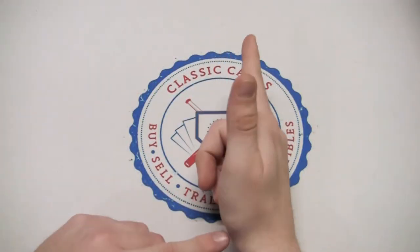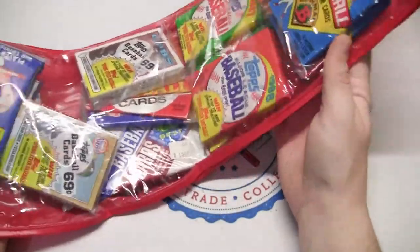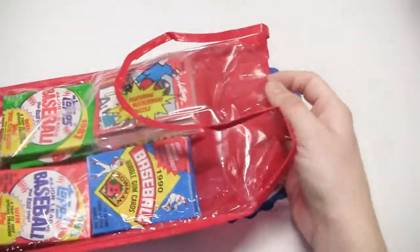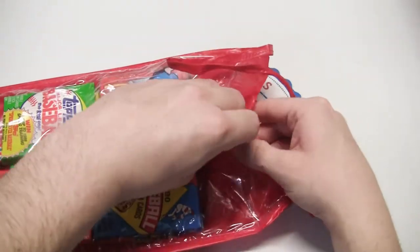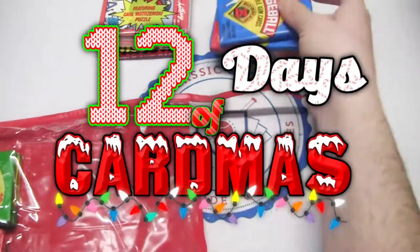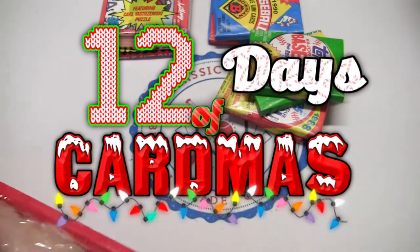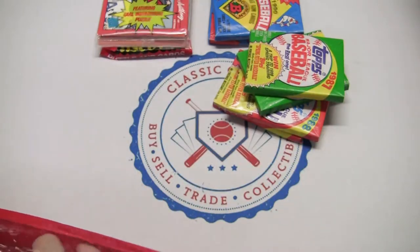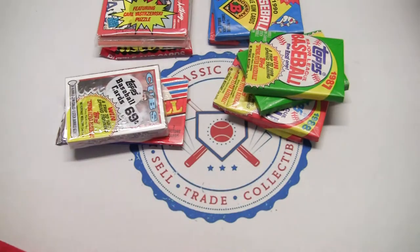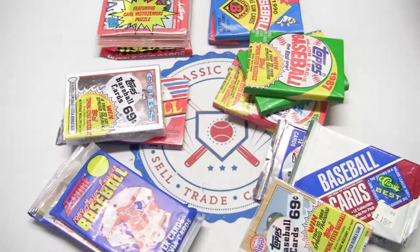What's going on everyone, this is Eric with Classic Cards again on our holiday Day 11 extravaganza series with our Christmas card holiday stocking packs. This is our third video — if you haven't seen the first two, go check those out. We're just going to be ripping cards all day in four separate videos to break them down a little easier. Let me know if you prefer that or just having them all together.